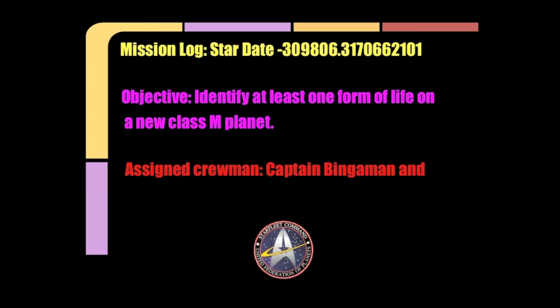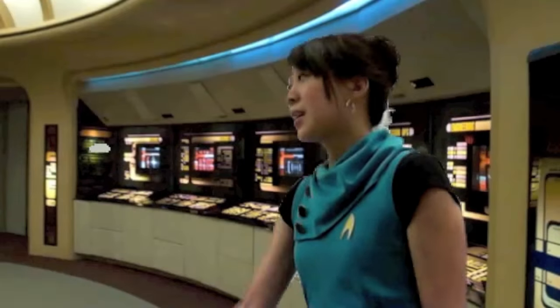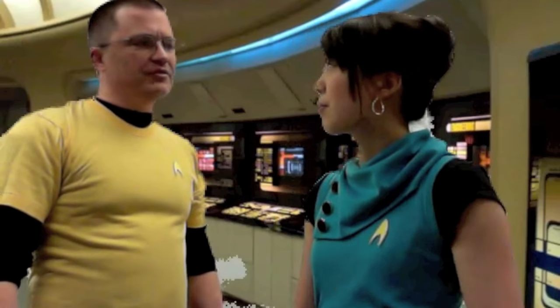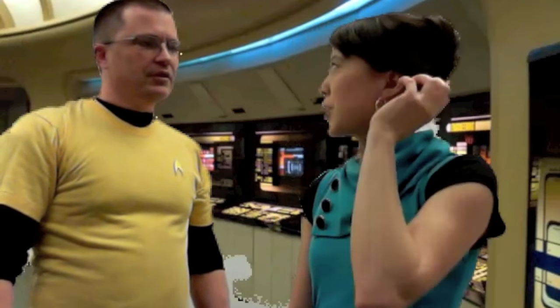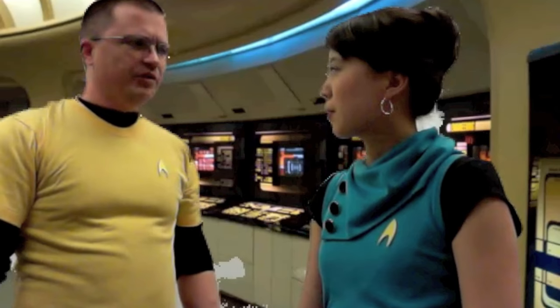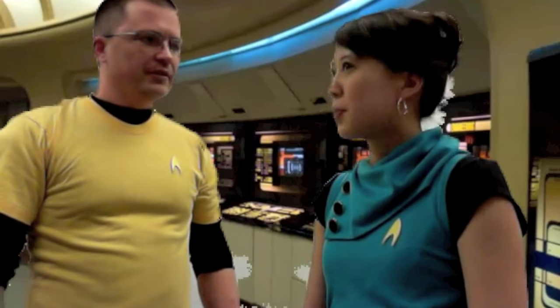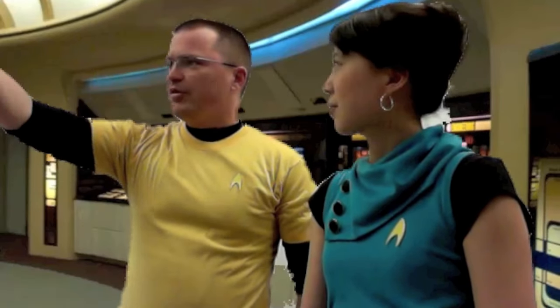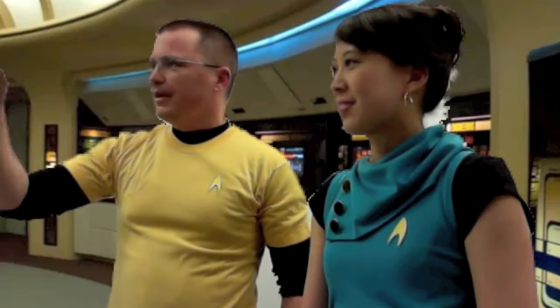Commander Wong and I have been assigned to take a look at this new planet. Commander Wong, we've received a mission from Starfleet. What is our mission? We must go to Alveoli 6 and identify any life forms we find on the Class M planet there. You'd better set a course then. Set a course for Alveoli 6, Warp 3. Engage.